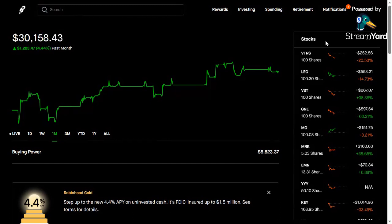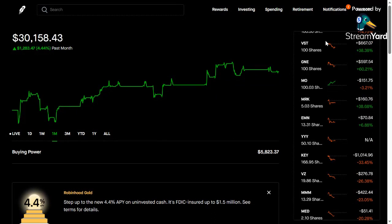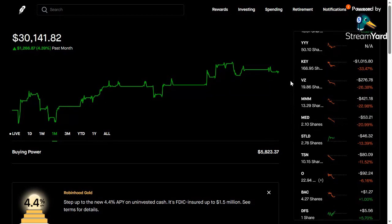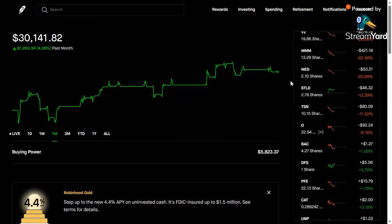Here are some of my holdings. I want to show you guys stocks like VST and GNE — how I analyzed those, why I got into them, and how I made so much in returns off of those two stocks. I've had at least three stocks that I've invested in double in price, which I'm happy to say.